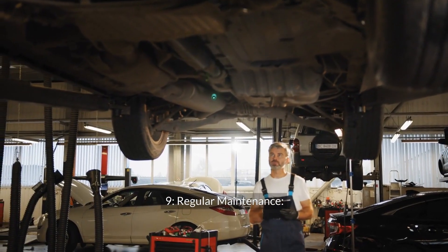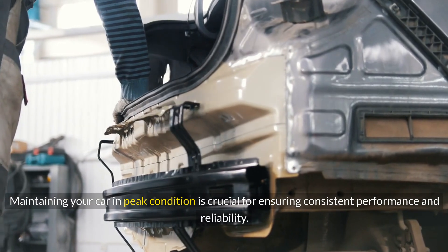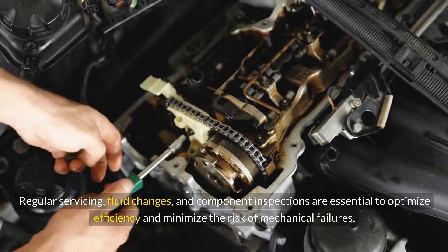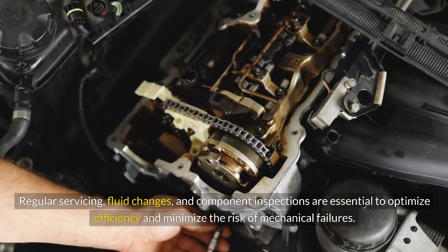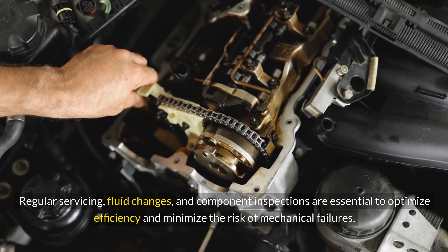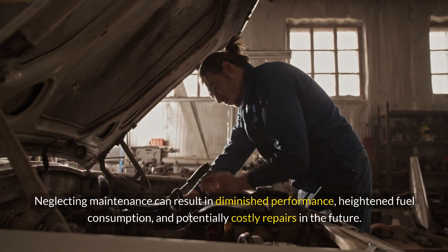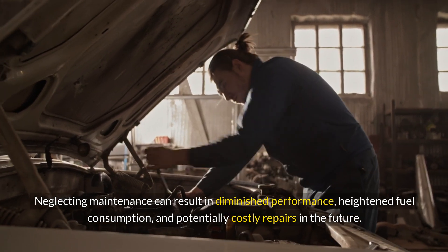Regular Maintenance: Maintaining your car in peak condition is crucial for ensuring consistent performance and reliability. Regular servicing, fluid changes, and component inspections are essential to optimize efficiency and minimize the risk of mechanical failures. Neglecting maintenance can result in diminished performance, heightened fuel consumption, and potentially costly repairs in the future.